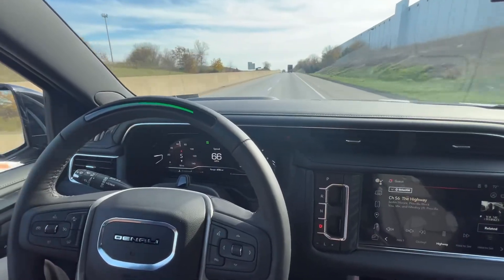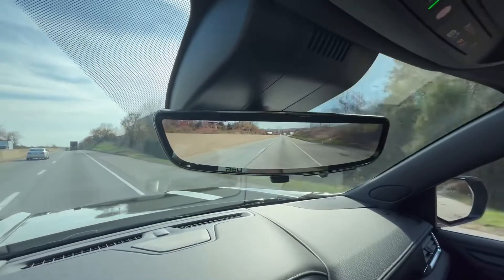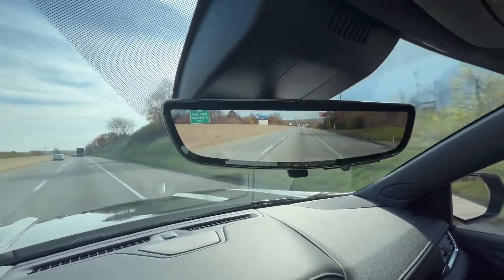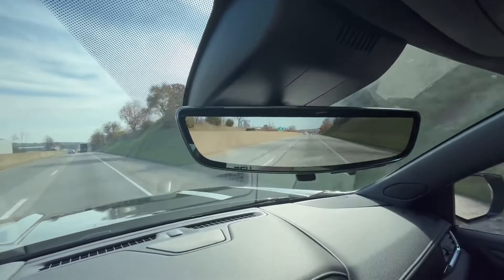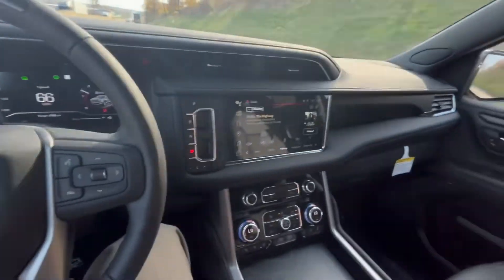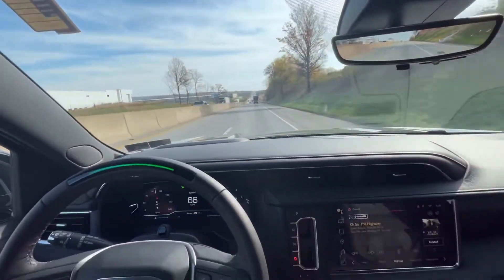Picked it back up to 65. Now I'm going to see if it's going to move me back to the right lane — and it turned on the turn signal on its own and steered me back. Absolutely awesome technology, and it gives me a chance to show you some other cool technology like your rear camera mirror.